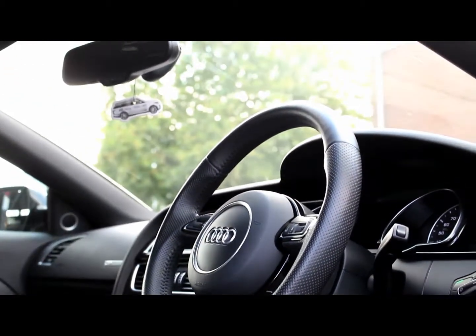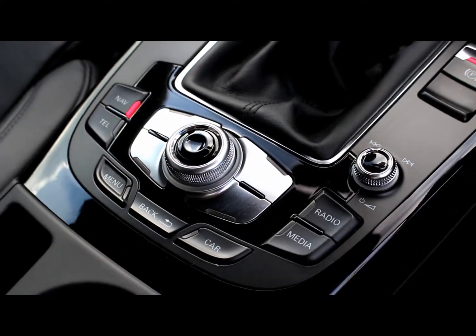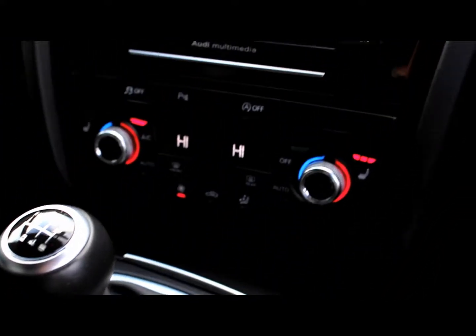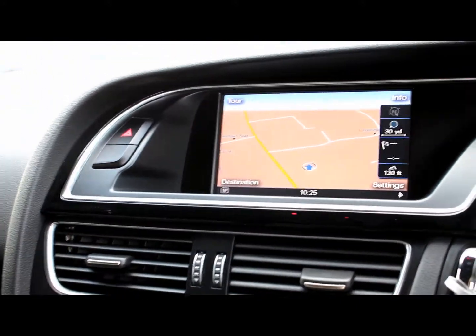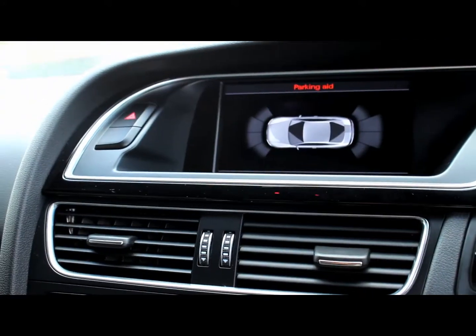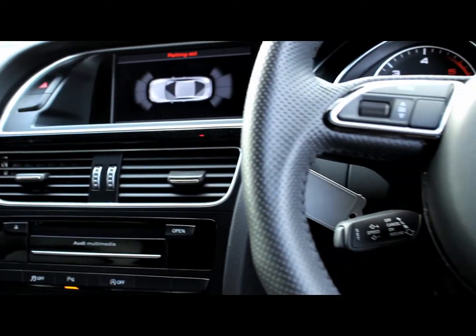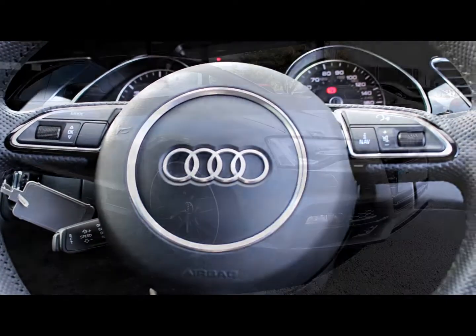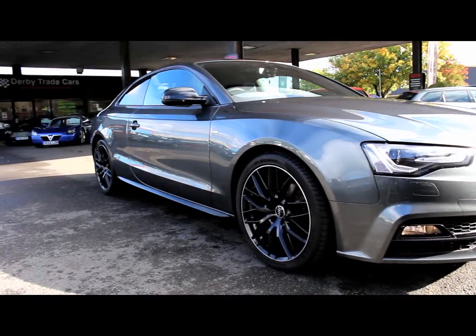Full black leather seats with S Line embossed. Full screen sat nav.